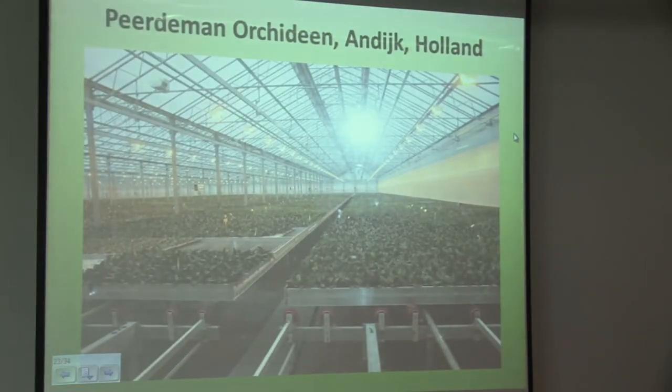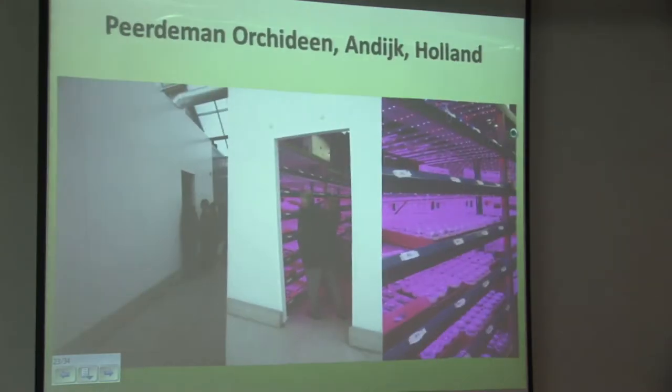This is an orchid grower in a dyke in Holland with conventional propagation on rolling benches. This particular grower has installed a small integrated building within his greenhouse and put in seven layers of LEDs, again from Philips. This is closer to micro-propagation weaning than what most of my growers want to do, but you can see how it's starting off.